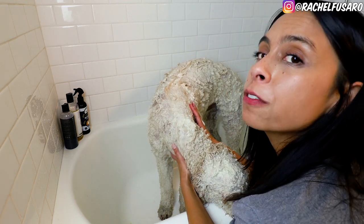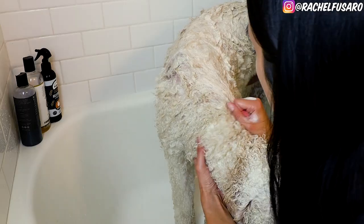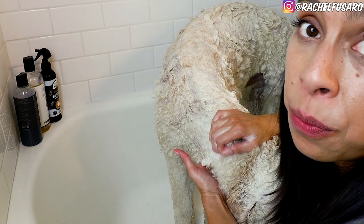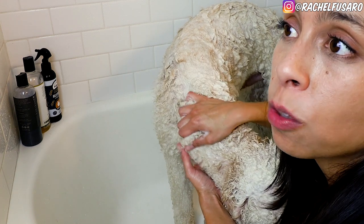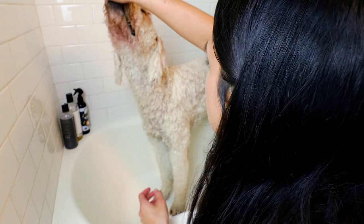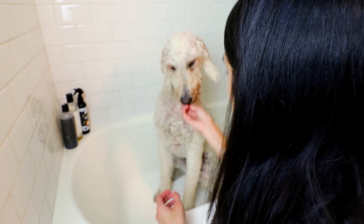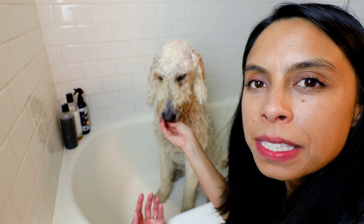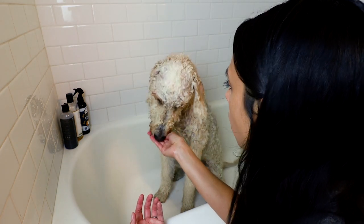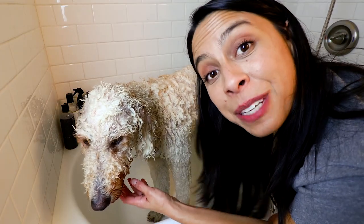I do this every time I bathe him, not because he has a flea and tick issue, but we live in Texas, and especially in the summer they can get really bad. We have a lot of trees and bushes in our backyard, which means there could be bugs. I'll do some treats and a little bit of training just to reinforce that this is a happy time, and now we rinse.